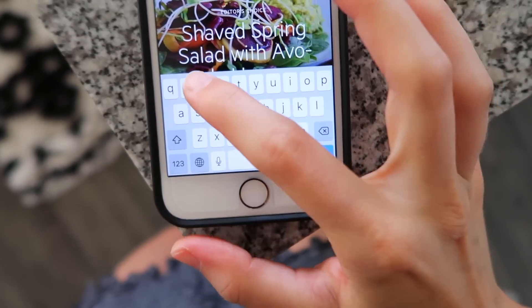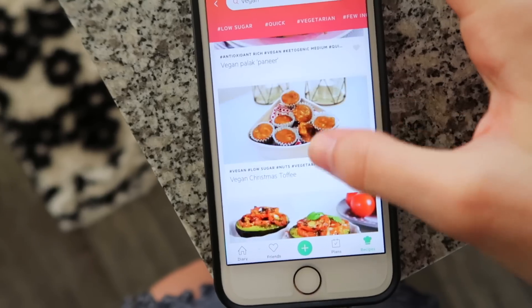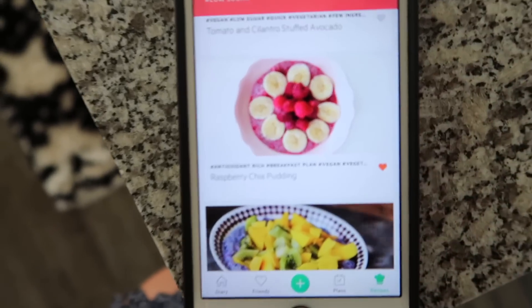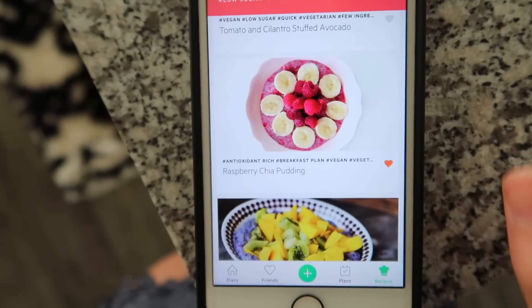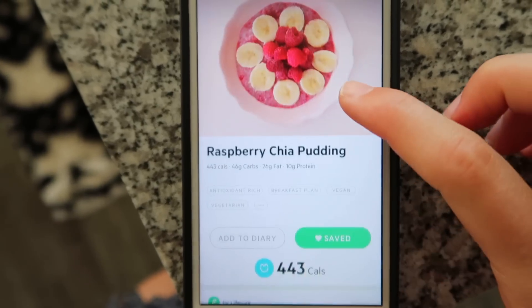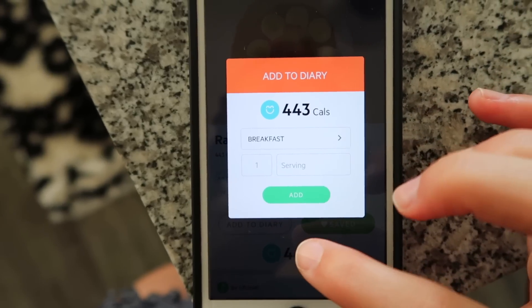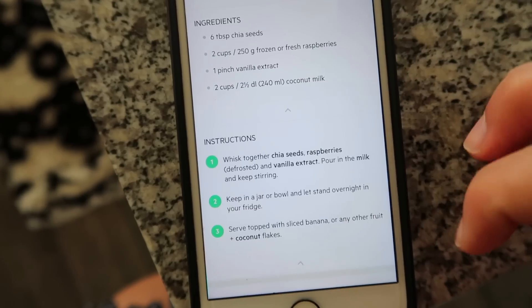I went on the Lifesum app and typed in vegan because I wanted to find a vegan recipe for breakfast. They have a lot of really yummy recipes and I found this raspberry chia pudding. The other day when I was in London I had chia pudding and it was so good, so I wanted to make my own. I favorited this recipe and it's really easy — if you make this you can just add it straight into your breakfast diary. I made it last night; you whisk it together and then put it in the fridge overnight.